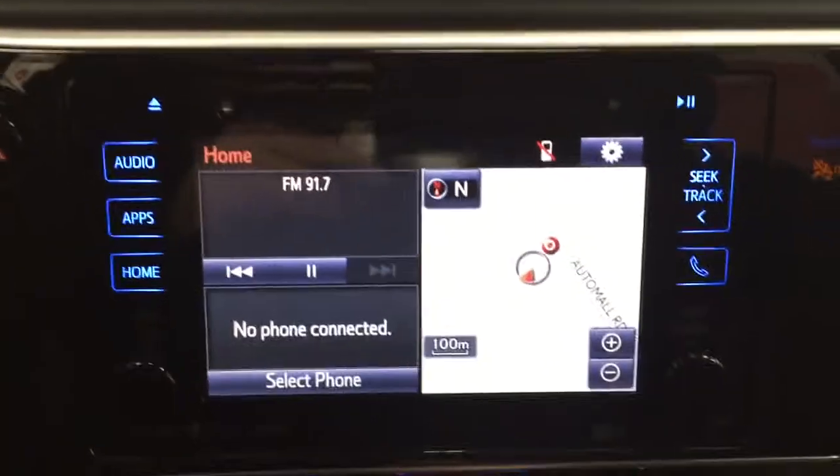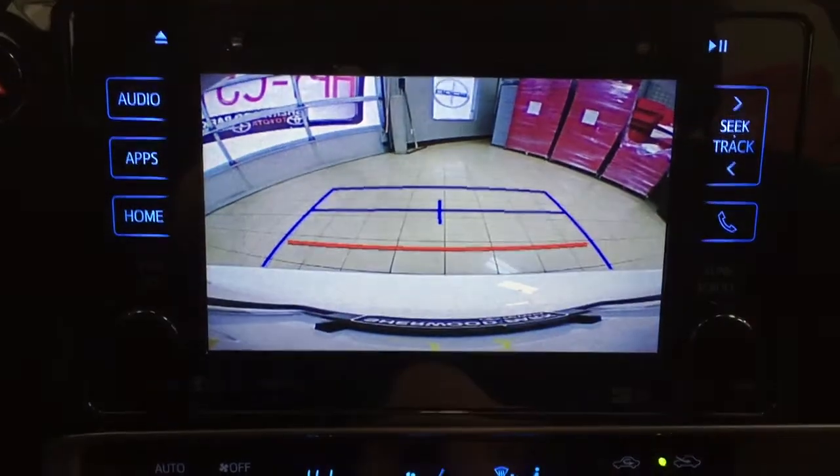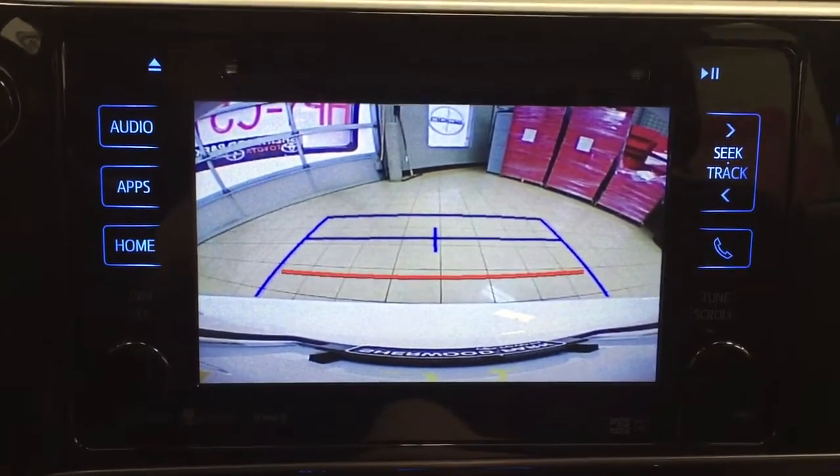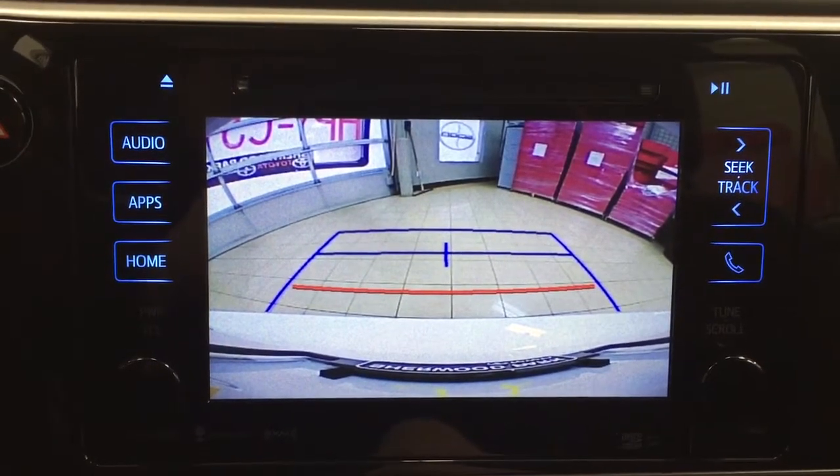Just to give you a quick idea of what your backup camera is going to look like, I'm going to close in on it for you. As you can see, it has the guiding lines on it, making things much easier for you when you're trying to park into a tight parking stall.